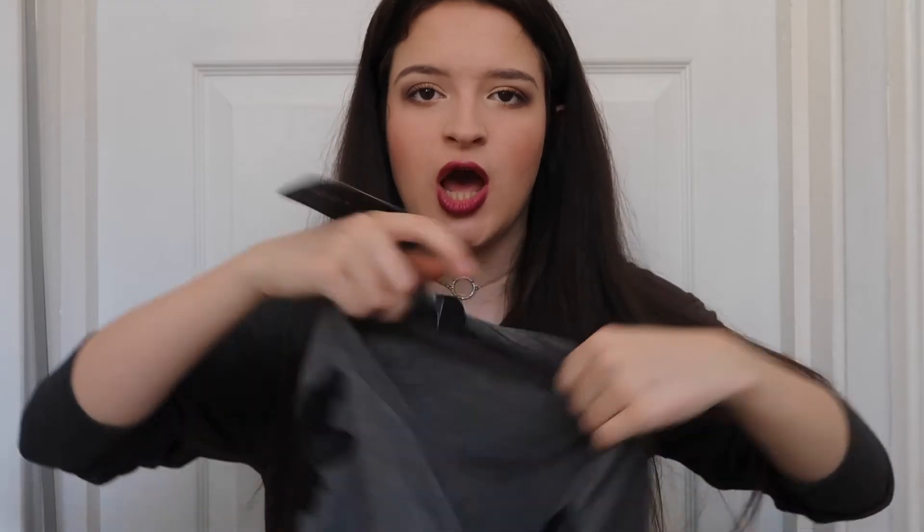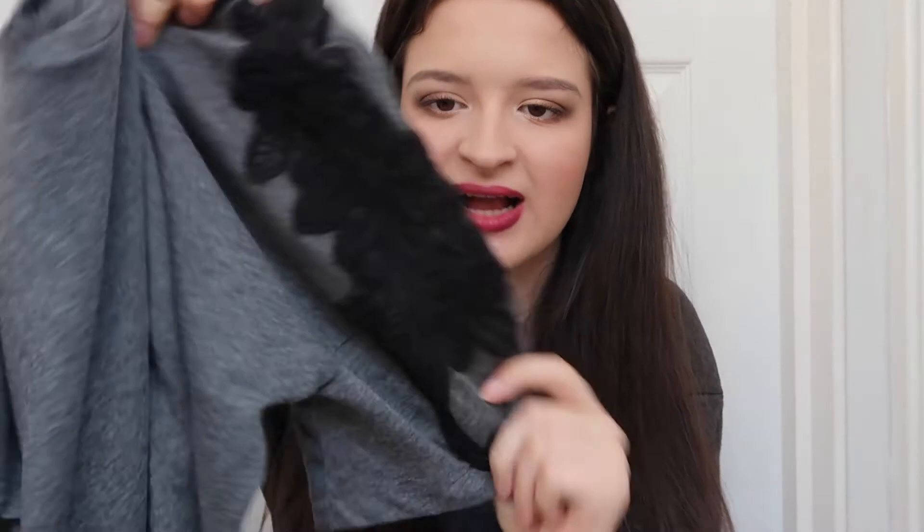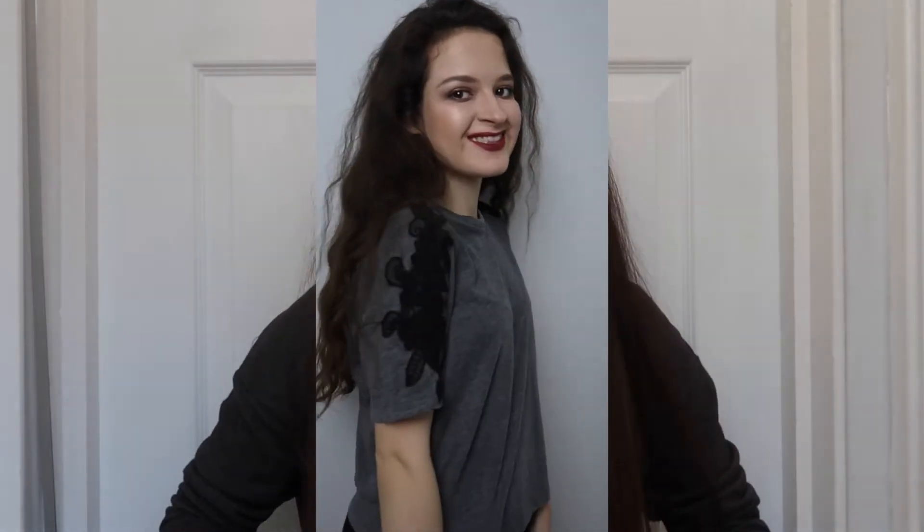I also got another top that was a bit more pricey at £10. It's a gray t-shirt but look how nice the pattern on the shoulders is — it's got a black lace pattern. It sits just below your waistline so it's cropped but you can't see skin, which makes it perfect for autumn and winter. It looks really sophisticated but casual at the same time.